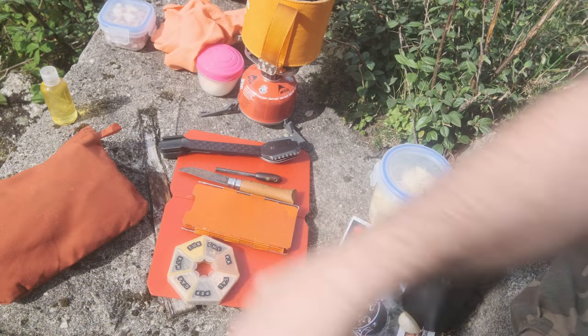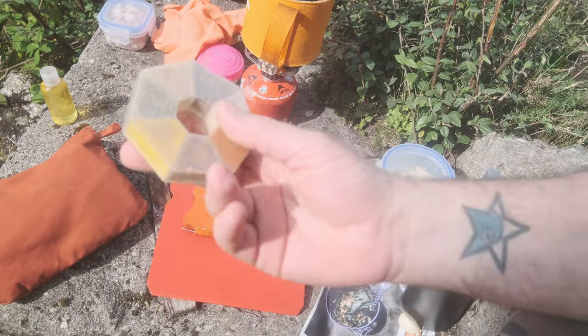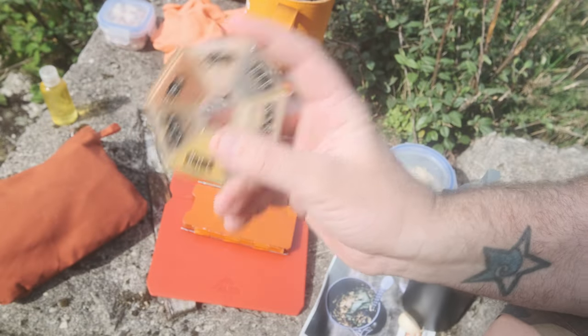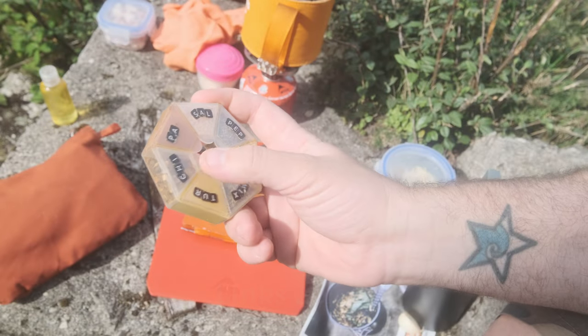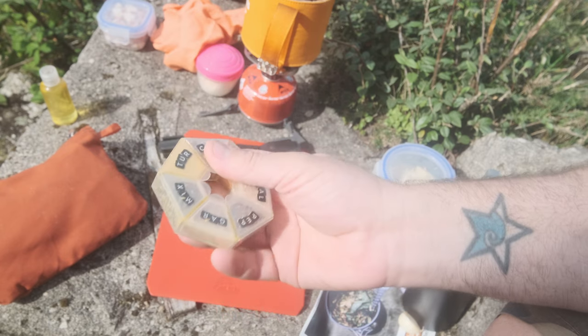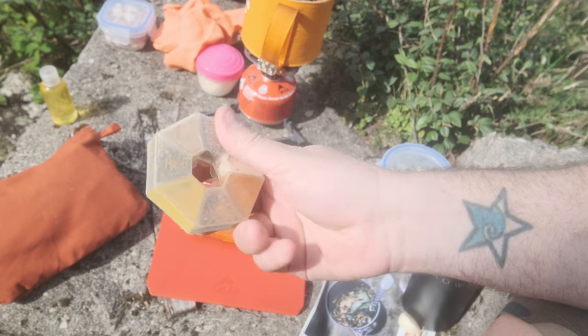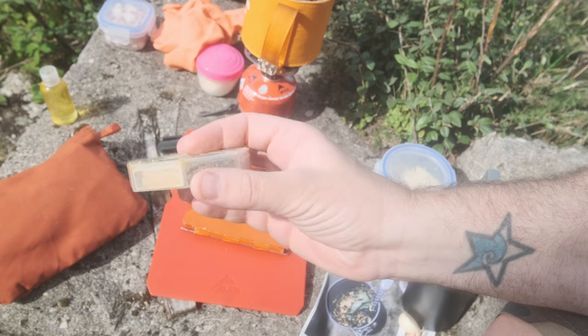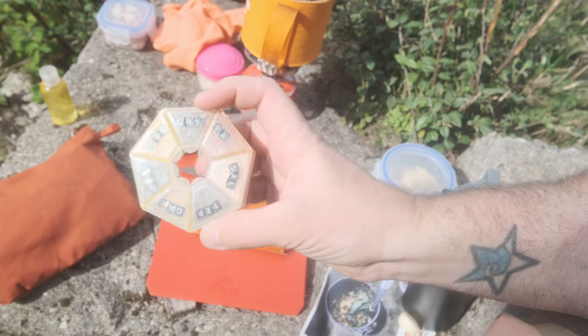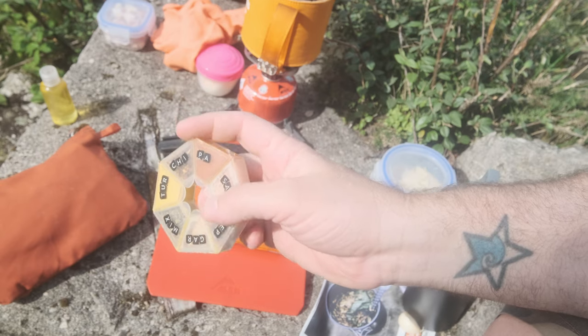In no particular order, first is my cheapo pillbox herb and spice store. You can buy these from most pharmacies or on Amazon. This one I bought as a pack of two for three pounds, and it's just a great way of storing a variety without taking up much space.